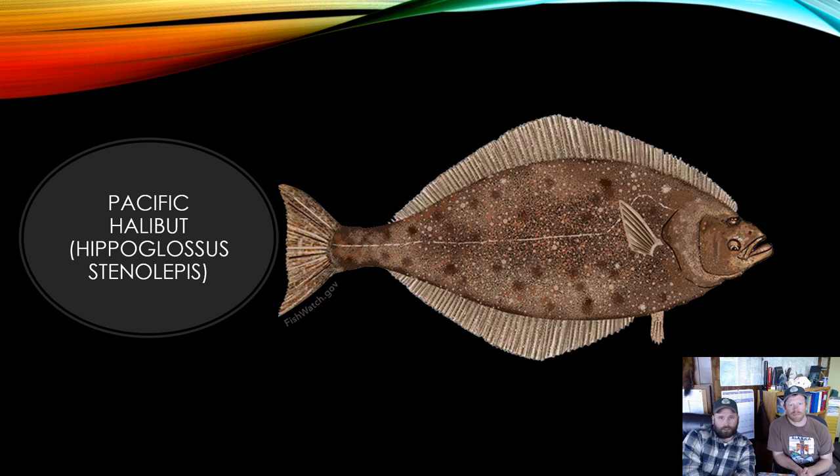Virtually all halibut are right-eyed, meaning both eyes are found on the upper dark side of the body. Left-eyed halibut are rare — one report suggests a ratio of about 1 in 20,000. In these fish, the eyes and dark pigment are on the left side of the body and the fish swims with the right white side facing down.